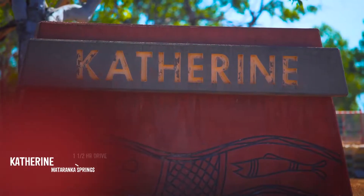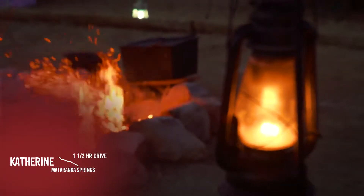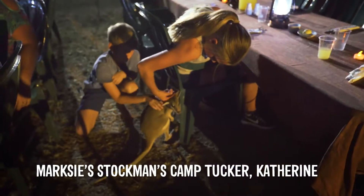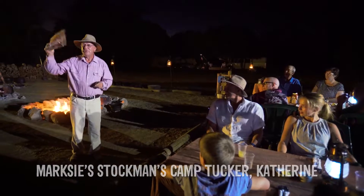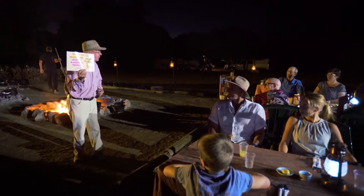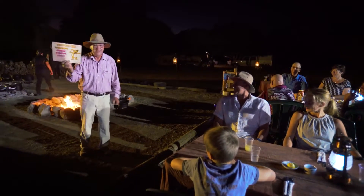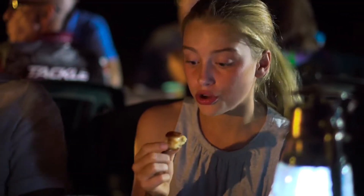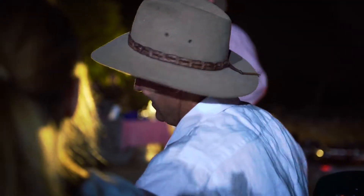We head into Katherine and there's heaps to do. In the night time we went out to Marx's to taste a bit of bush tucker and he was full of stories and a great laugh as well. The kids had a ball — it was great food and a lot of laughs.